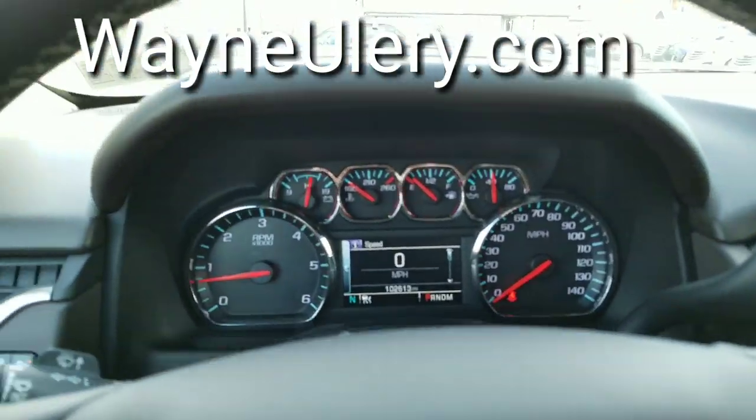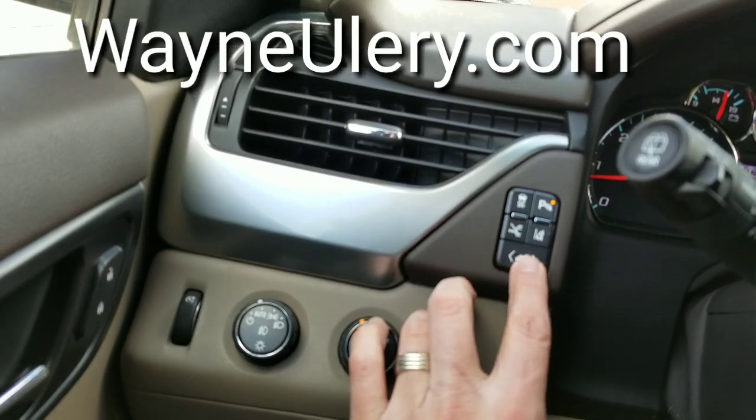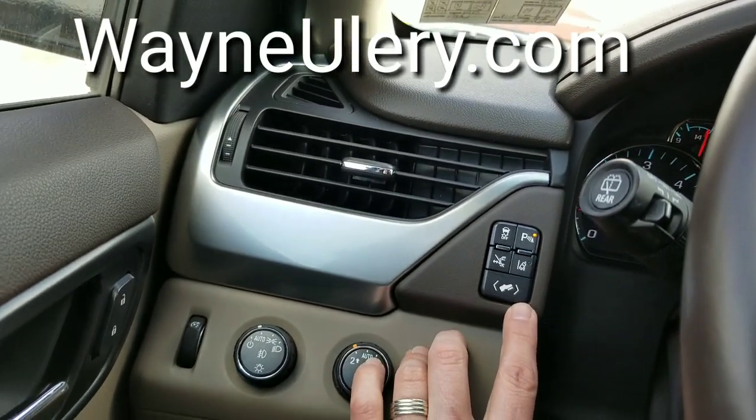Here we are inside. There's your mileage — 102,000. Your four-wheel drive selector right here. This will lock and unlock the running boards.